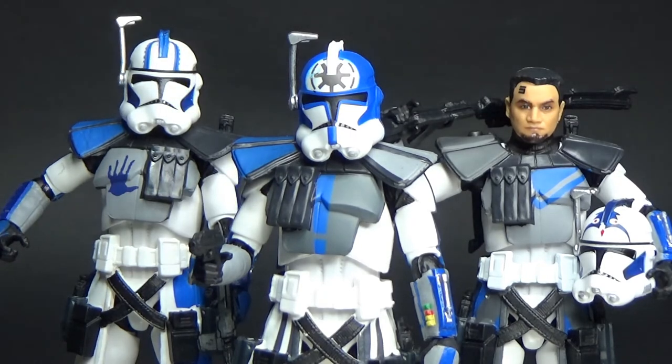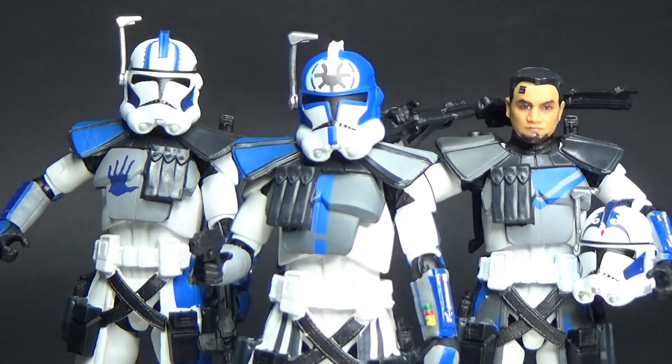All together they look fantastic. I'm really, really thrilled with these figures. Let me know in the comments what you think, guys — I really appreciate it. Give the video a thumbs up if you like it and don't forget to hit the subscribe button. I'll be back with more videos very soon. Until then, may the Force be with you always.